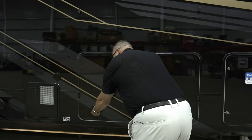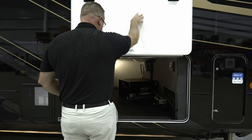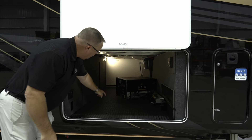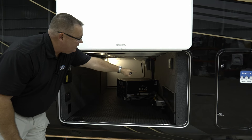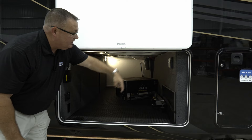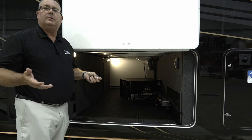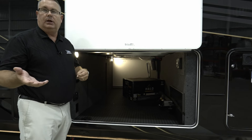We have an unbelievable pass-through storage area — notice the magnets that hold the door up. Look at the size of this unobstructed pass-through. We have a place for cable and satellite to run an exterior TV here if you'd like, plus extra 110 outlets that are GFI protected and also 12-volt. Every one of these comes with a GE 110-volt refrigerator with an 1800-watt inverter.